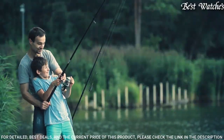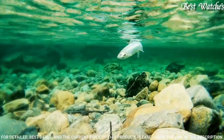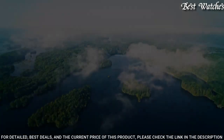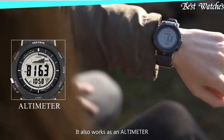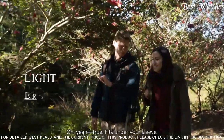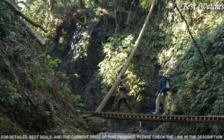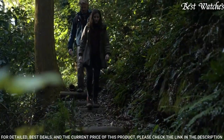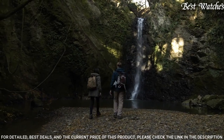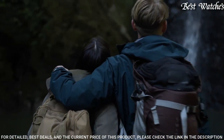Number 9: Casio ProTrek Men's Watch. Japanese Solar Quartz Movement and 3443 caliber. Case dimensions are 47.1mm in diameter and 12.7mm in thickness. This timepiece has mineral glass and 100m water resistance. Features equipped: world time, compass, barometer, altimeter, thermometer, chronograph, countdown timer, alarm, power reserve indicator, perpetual calendar, cold resistance, backlight, date, day.